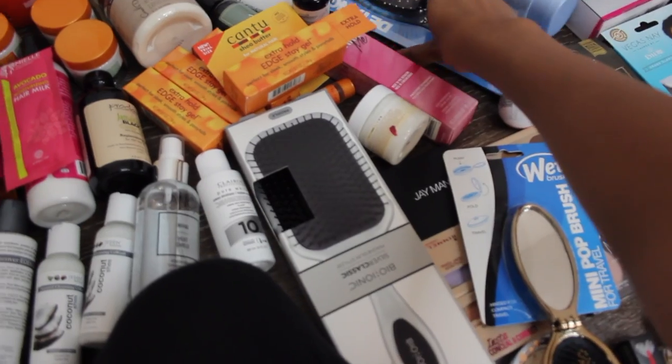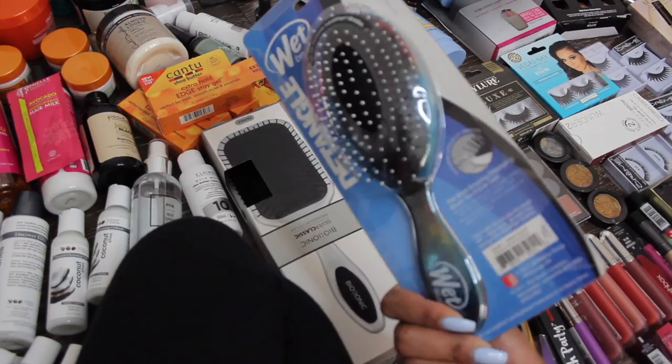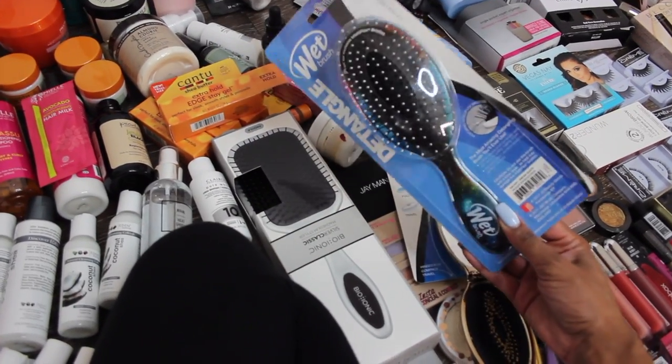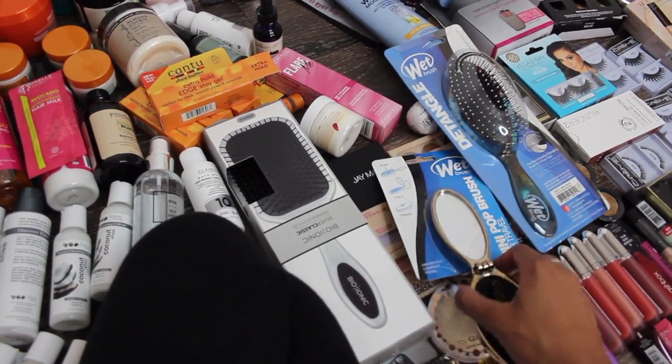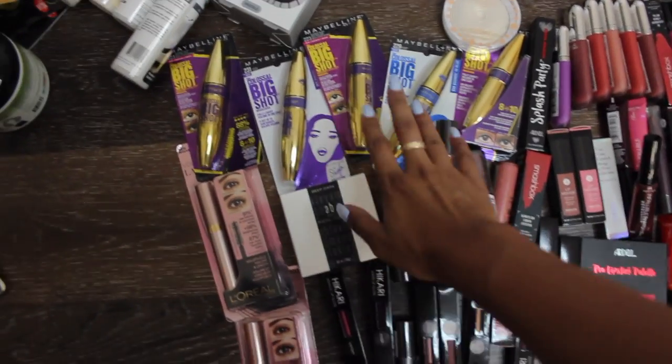I also got a couple of brushes from the Wet Brush. I know you guys have told me about this — it says 'Dream Big' on it. I have no idea how it's going to work on my hair, but I'll try it, and if I like it there's a cute little travel one too. Okay, let's move on to makeup.